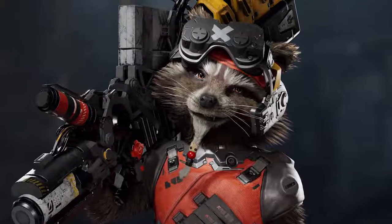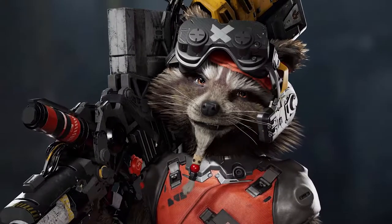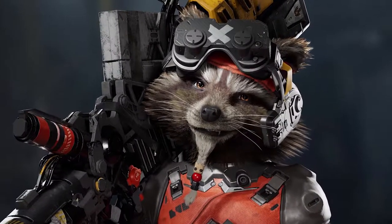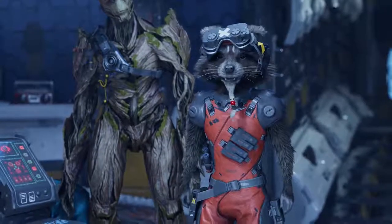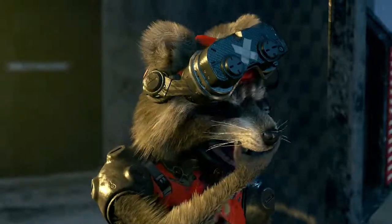Of course, we needed to put that on his design. We needed him to have his goggles, because they're actually gameplay related. We have a goatee that he actually has a little beads that looks like Groot, because they're best friends.